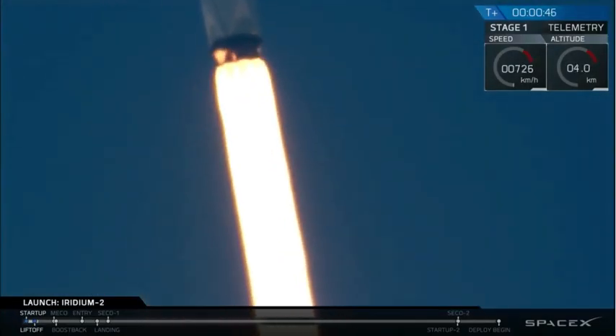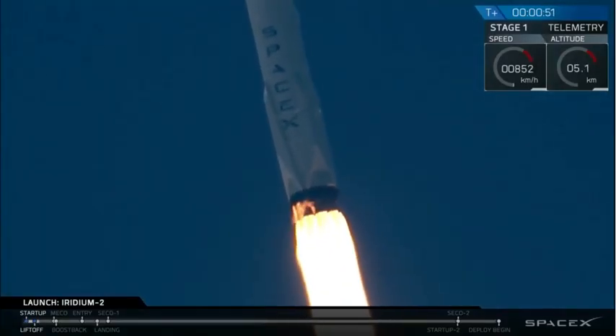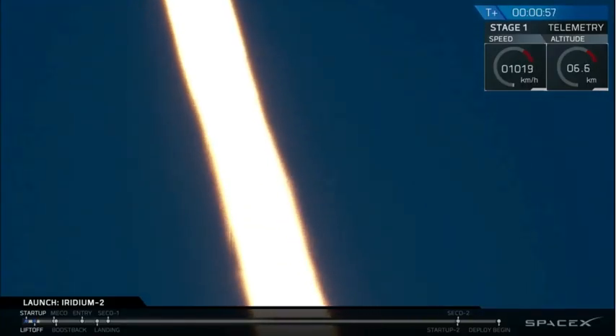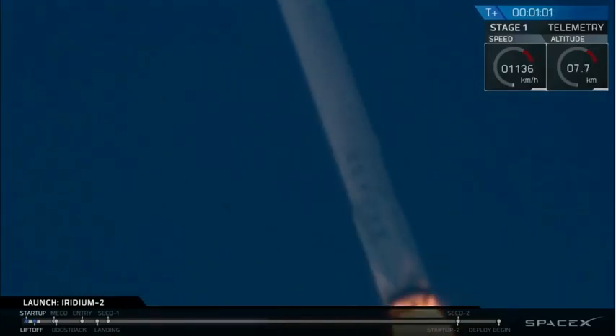F-9 power and telemetry nominal. 2 plus 53 seconds into flight. We've just heard the call-outs that engines are nominal. We've also got good status on the avionics system. We're coming up on maximum dynamic pressure.